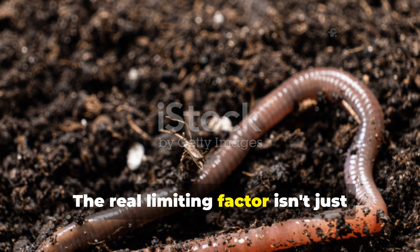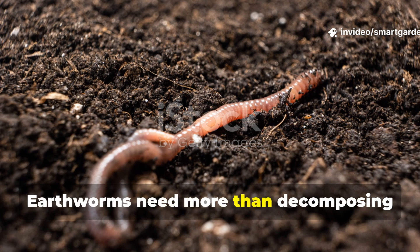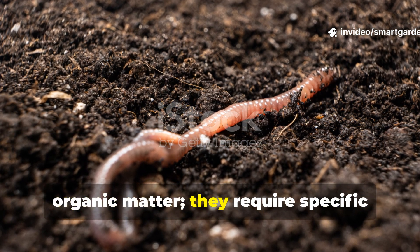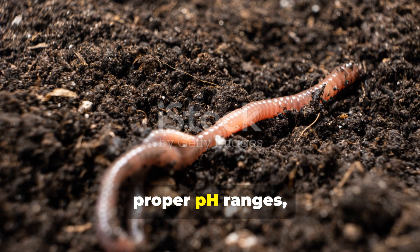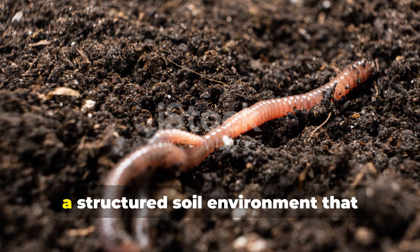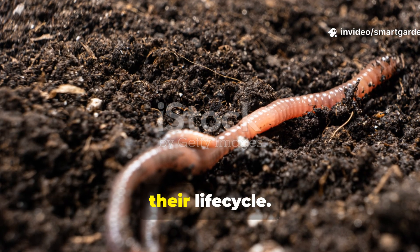The real limiting factor isn't just food — it's habitat complexity. Earthworms need more than decomposing organic matter. They require specific moisture levels, temperature stability, proper pH ranges, and most importantly, a structured soil environment that provides both food and shelter throughout their life cycle.